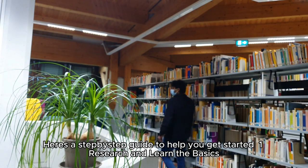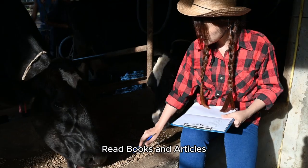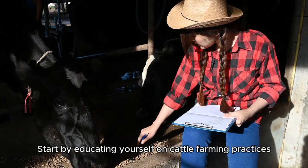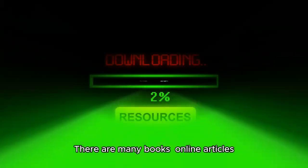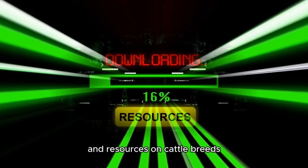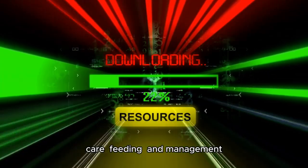Step 1: Research and learn the basics. Read books and articles — start by educating yourself on cattle farming practices. There are many books, online articles, and resources on cattle breeds, care, feeding, and management.